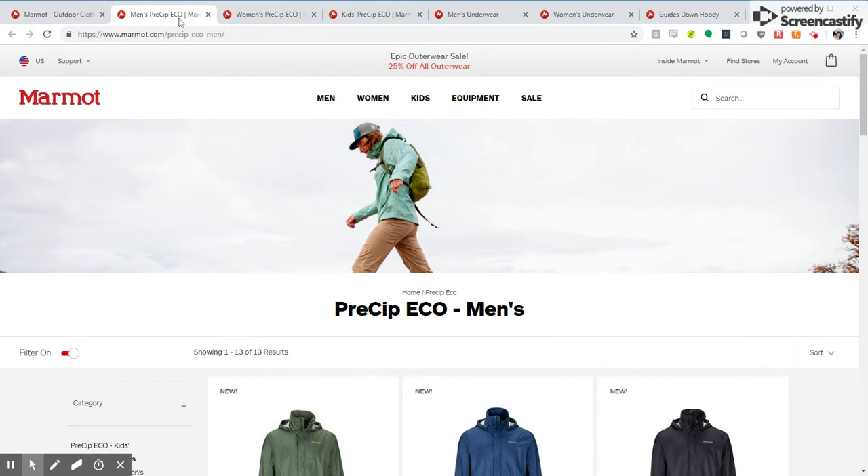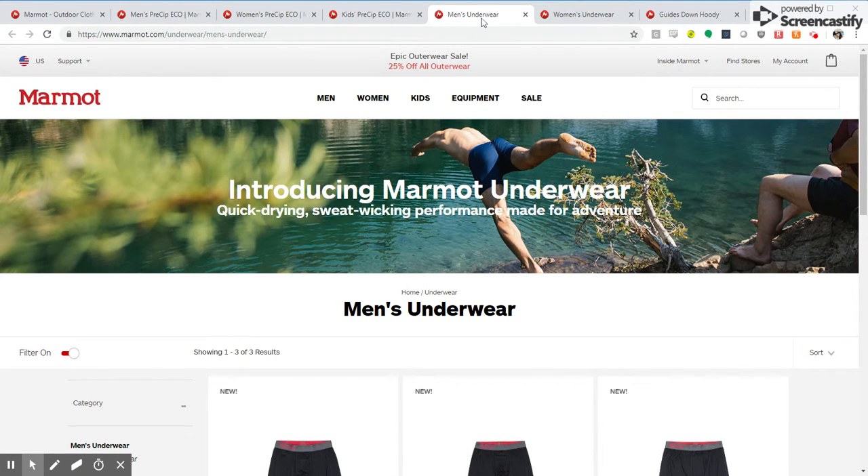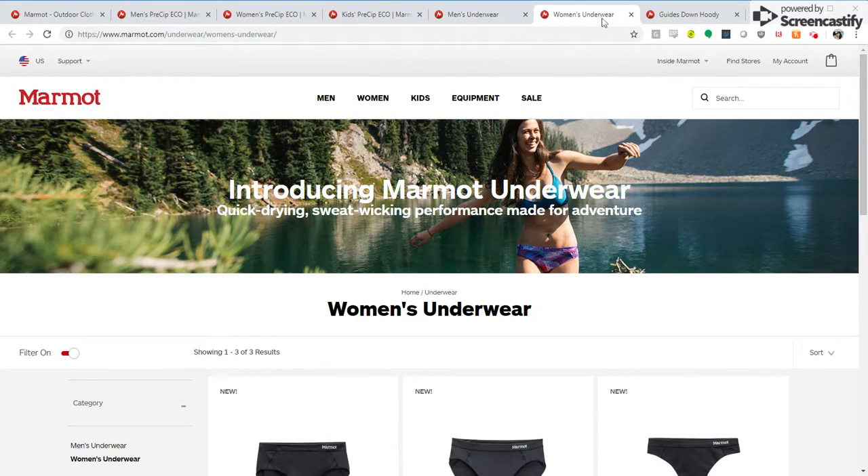We've created a pre-sip eco page for men, women, and kids, as this is a new highlighted product for the season. We've also created a men's underwear page as well as a women's underwear page, as this is also a new highlighted product for the season.